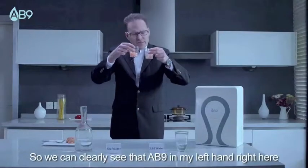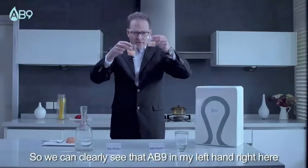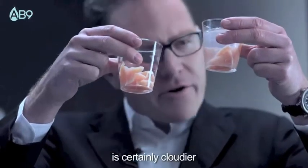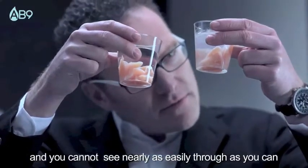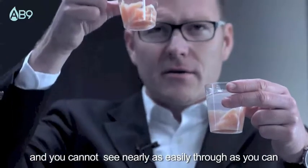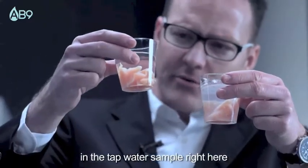So we can clearly see that AB9, in my left hand right here, is certainly cloudier and you can't see nearly as easily through it as you can in the tap water sample right here.